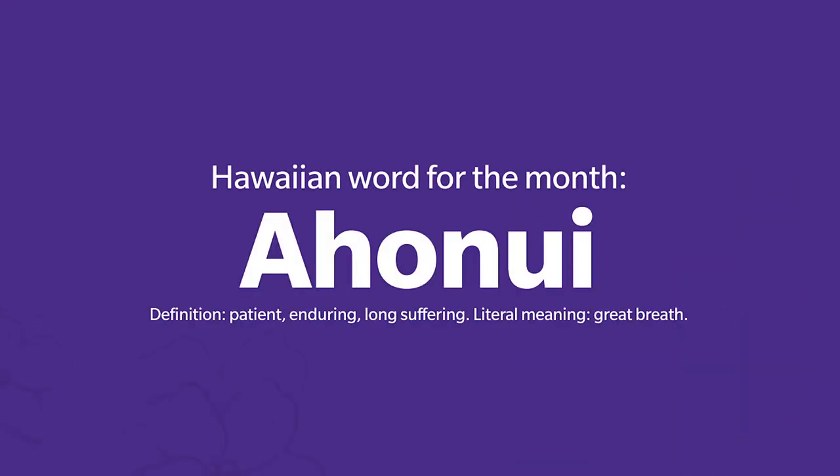We'll talk more about the kahako and stressed vowels in a future lesson. The Hawaiian word for this month is ahonui. Can you say that? Ahonui. Ahonui. The word ahonui means patience, or to be patient, enduring, long-suffering. The literal meaning of ahonui is great breath — like how one takes a great breath when expressing to someone else, be patient. Ahonui.